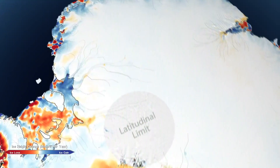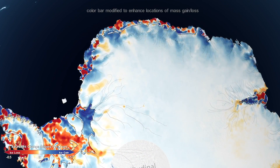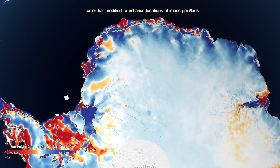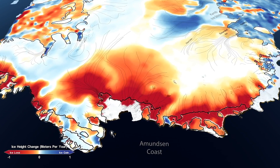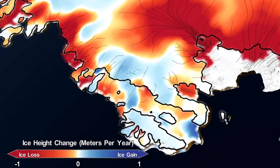For example, the study definitively shows that the East Antarctic Ice Sheet, the largest of all the ice sheets, is growing. But more importantly, what we find is that growing is more than offset by increased losses coming from the West Antarctic Ice Sheet, which is thinning very rapidly as it responds to warmer ocean temperatures, specifically in the Amundsen Sea embayment area.